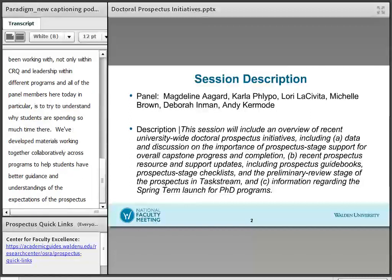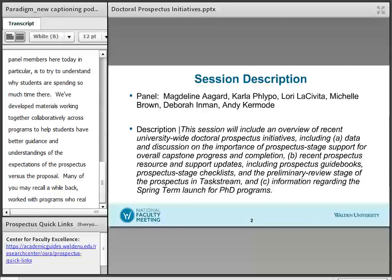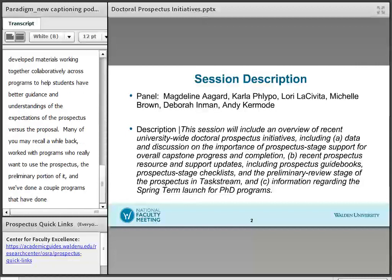Many of you may recall that Andy Kermode worked with programs who wanted to use the prospectus — specifically the preliminary section of the prospectus within MyDR — for committee members. We've had a couple of programs that have done some pilot testing with the use of the preliminary sections, and you'll hear more about that today.